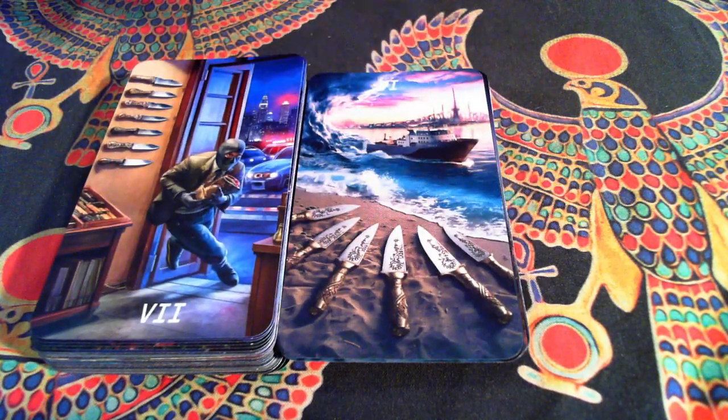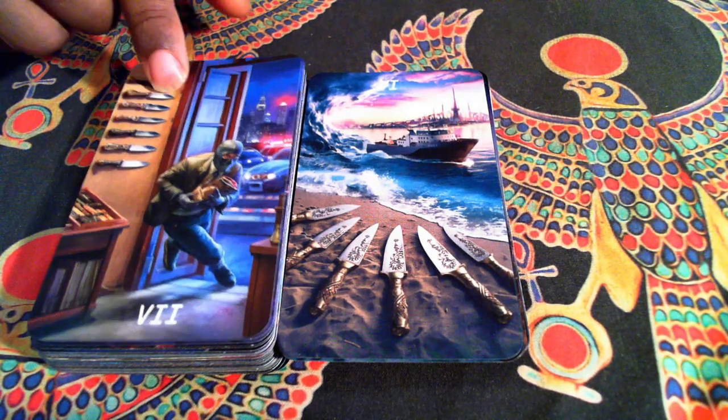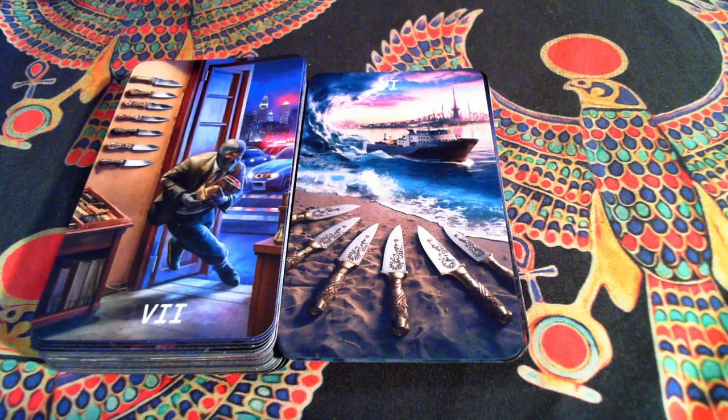The Six is fairly classic — boat, water, trying to get away. I love the Seven here. It's just, to me, it's funny.